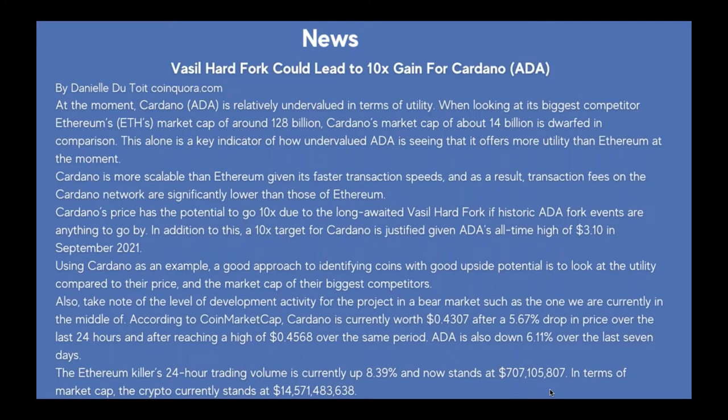Next, the Vasile Hard Fork could lead to a 10x gain for Cardano ADA, by Danielle on Coincora.com. At the moment, Cardano ADA is relatively undervalued in terms of utility. Looking at its biggest competitor, Ethereum's market cap is around $128 billion, while Cardano's market cap of about $14 billion is dwarfed in comparison. Cardano is more scalable than Ethereum given its faster transaction speeds, and transaction fees on the Cardano network are significantly lower. Cardano's price has the potential to go 10x due to the long-awaited Vasile Hard Fork if historic ADA fork events are anything to go by. A 10x target is also justified given ADA's all-time high of $3.10 in September 2021.